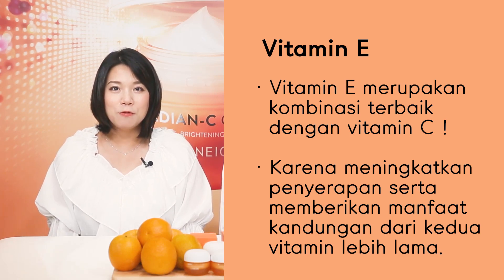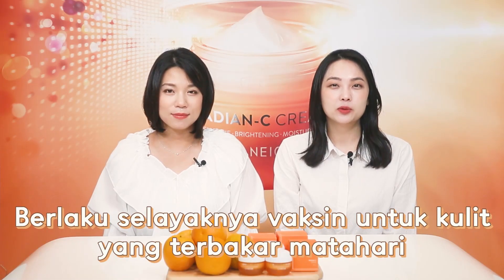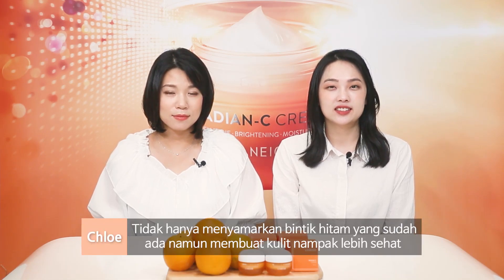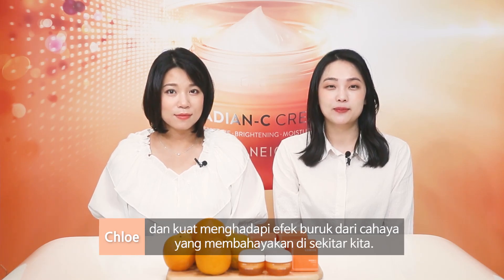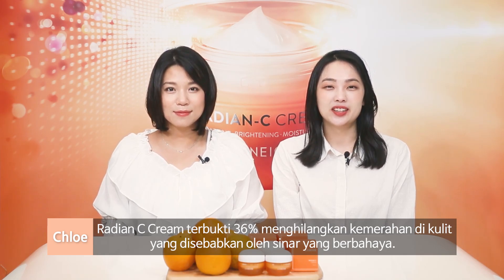This special formula works for brightening and makes your skin clear and radiant. Lanez Radium Sea Cream also works like a vaccination for skin. Not only just removing the dark spots that already exist, it makes your skin healthier and stronger against harmful light. According to the clinical test, it was proven that 36% less redness was caused by harmful light after using Radium Sea Cream.